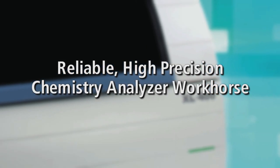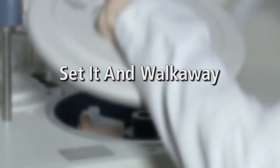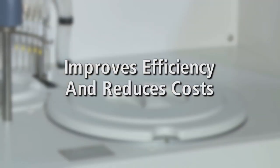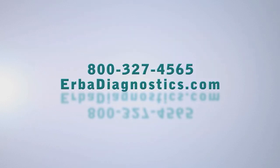Trust the Herba XL400 to be your reliable, high-precision chemistry analyzer workhorse. And with the ability to set it and walk away, it frees your staff to multitask, improves efficiency, and reduces costs. Ask your Herba representative how the XL400 can work for you.